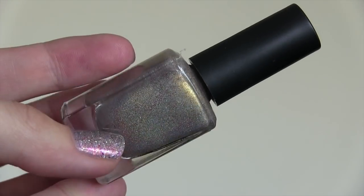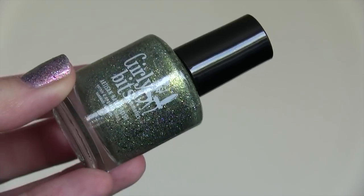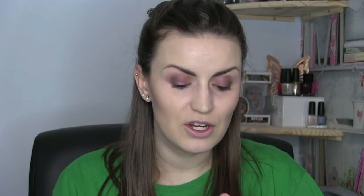Thunderbird is a nude-ish colored base with a ton of golden flakes and flecks and a little bit of holo too. It's not going to jump off your nail from afar but up close it's going to be stunning. I don't have a ton of Roguelacca and I really want to expand. The other two are Girly Bits — this is Underwater Secrets, which is Harry Potter themed.